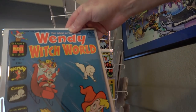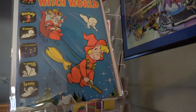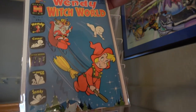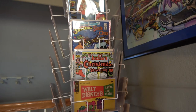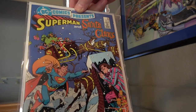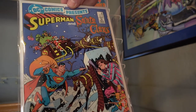And here we have another Harvey Giant size, Wendy the Witch World. The Harvey titles also have a fair number of holiday-related titles, especially Christmas. Here's kind of an oddball DC Comics Presents, issue 67.